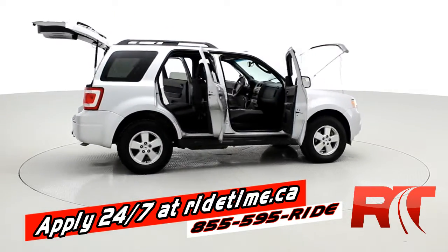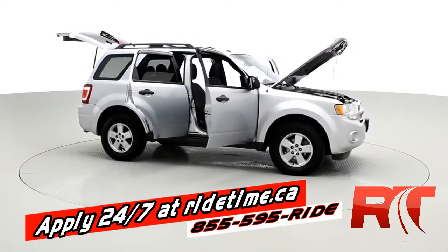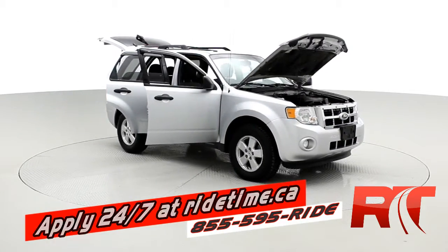Give us a shout toll-free at 1-855-595-RIDE. You can check out our inventory 24/7 at ridetime.ca, and remember — at Ride Time, we're your ticket to ride.